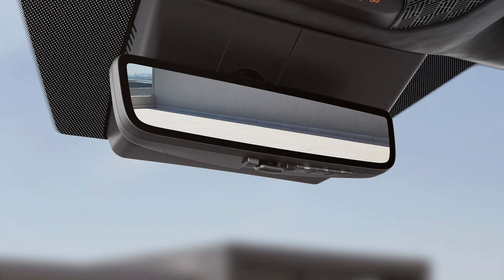The digital center mirror enhances visibility and safety by providing a clear and unobstructed rear view, even when the rear seats are occupied. This advanced technology also offers additional features such as a wide-angle view and night vision. The digital center mirror's ability to switch between a standard rear-view mirror and a camera-based display provides greater flexibility and convenience, especially in low-light conditions or when the rear view is obstructed.